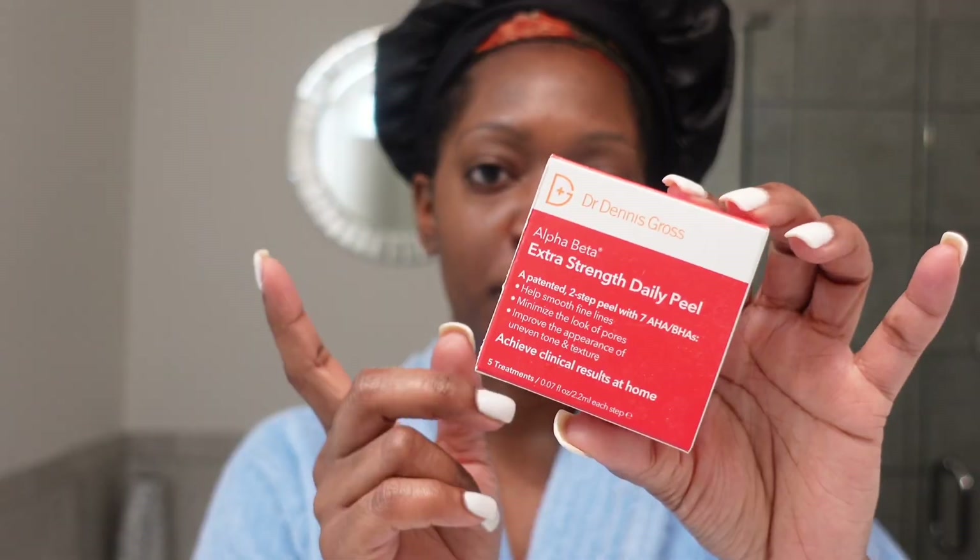Now I'm going to show y'all some other products that I do rotate in every now and then — I didn't use them this time, but these are products I've been using or something new I'm trying. A chemical peel — it's five treatments in this little box. I use it probably once a month. I probably could use it more, but my skin is a little sensitive. It's a good peel if you're trying to get rid of all that buildup on your skin.